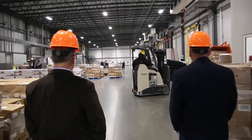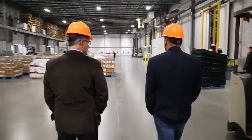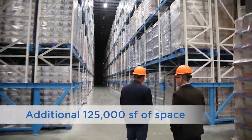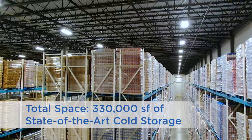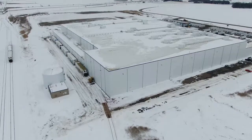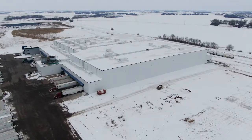The first 205,000 square foot warehouse was only open for a year when Windchill's customers approached them needing more space. For phase two, they added an additional 125,000 square feet of freezer storage, for a total of 330,000 square feet of state-of-the-art cold storage. With their staff and construction teams already in place, Tipman Innovation was able to continue a seamless transition to build the phase two expansion without disrupting existing operations.